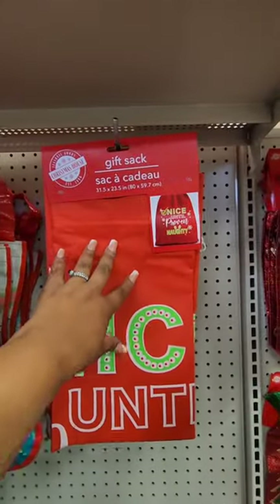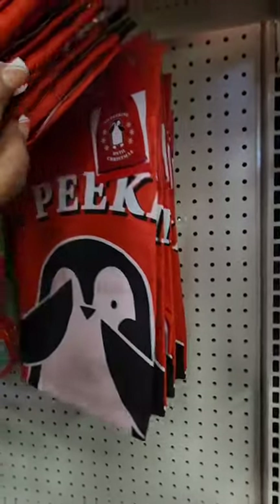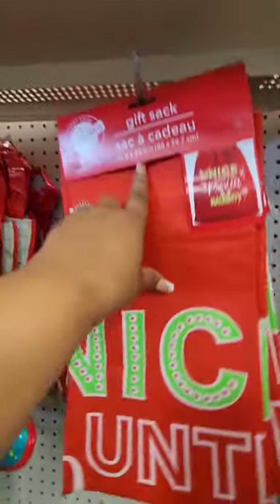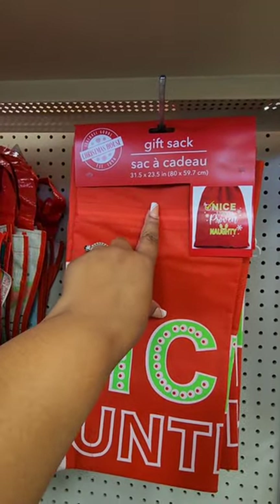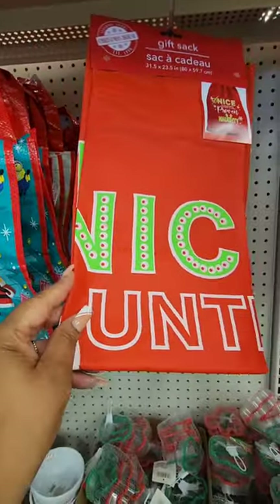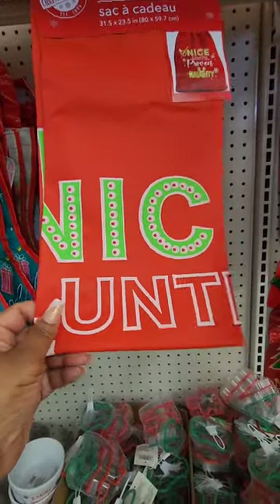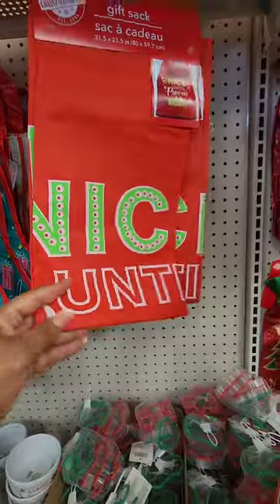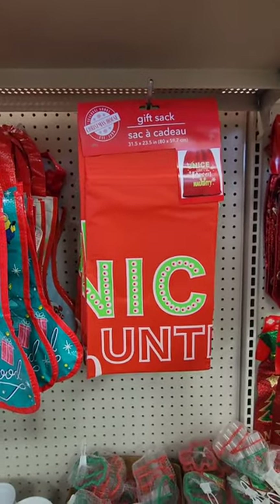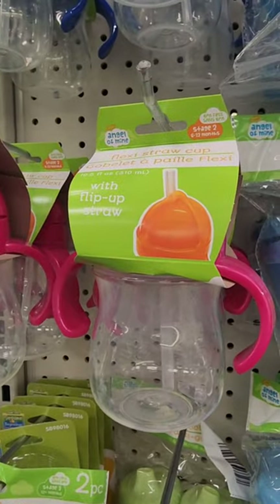Gift sacks are back. They have one that says 'Nice Until Proven Naughty' and one that says 'No Peeking Until Christmas' — measurements are 31.5 by 23.5 inches. The material isn't burlap but something similar. These are pretty cute if you're bringing a lot of gifts somewhere — nice to walk in with.